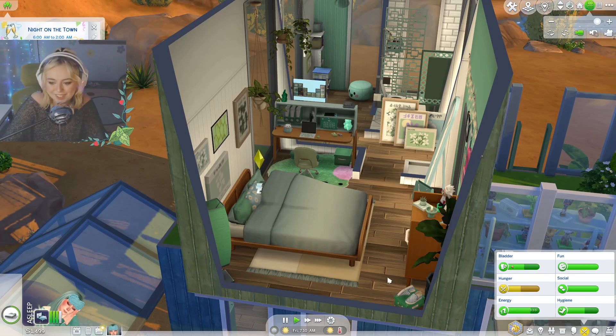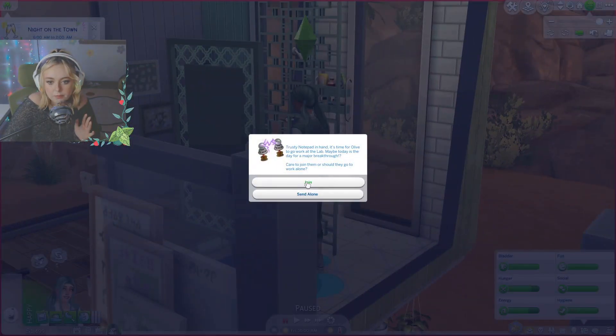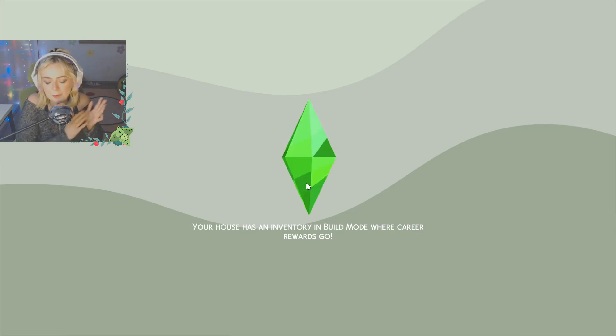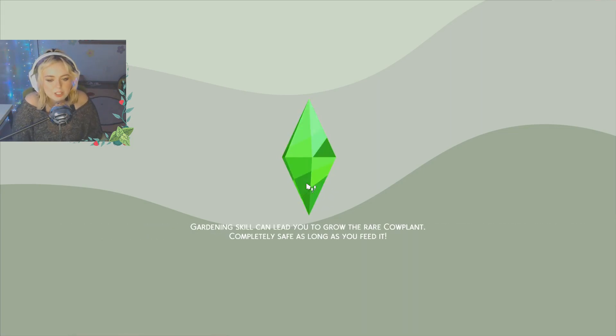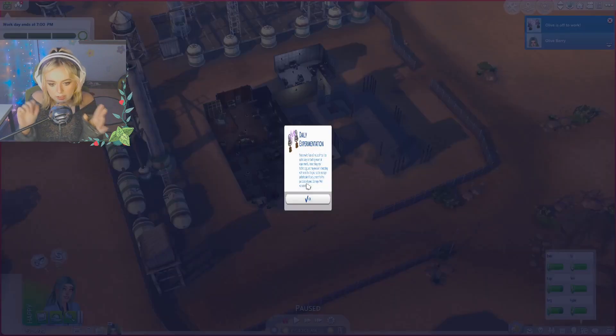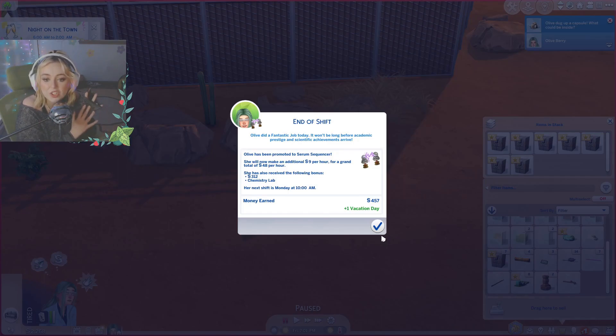We're going to follow her to work today because we're really close to getting promoted, and I think she won't get promoted unless we go with her. She's promoted to a Serum Sequencer — makes an additional nine dollars per hour, now forty-eight per hour, and receives a three-hundred-twelve dollar bonus plus a chemistry lab. Her next shift is Monday at ten a.m.